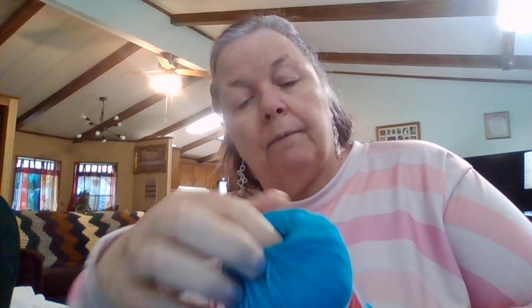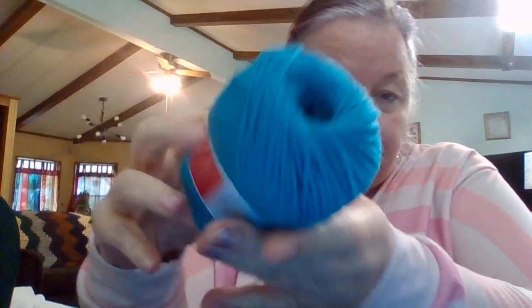Next is Couche Yarns Aden — 100% premium acrylic, 50 grams, 1.75 ounces, 120 meters, 131 yards, DK weight, takes a size F 4-millimeter hook. It says 'Love Ladybug' on it, and the color is dark aqua. There are two of these.